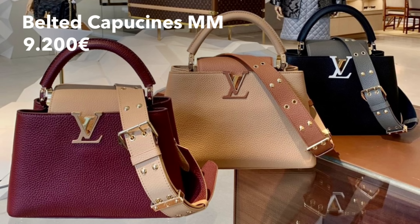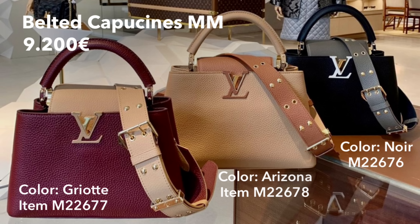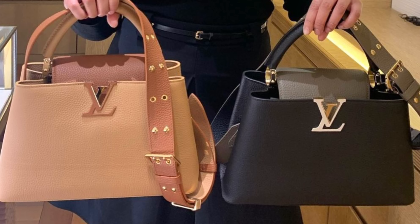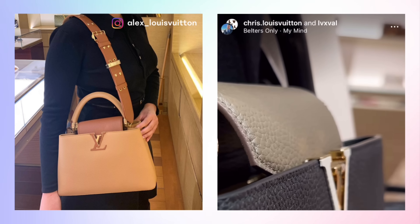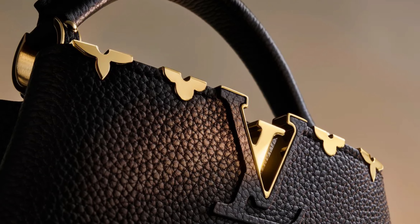There's also a Belted Capucine coming this month. I need to make a quick note about the price — I have €9,200 in my notes, but I'm almost positive that is wrong. I believe the correct price is €6,200, so please double-check with your advisor if you're interested. Here is the Belted Capucine in Arizona and Noir side by side, with some modeling shots courtesy of Louis Vuitton client advisors. I'd love to know what you think of this bag in the comments.